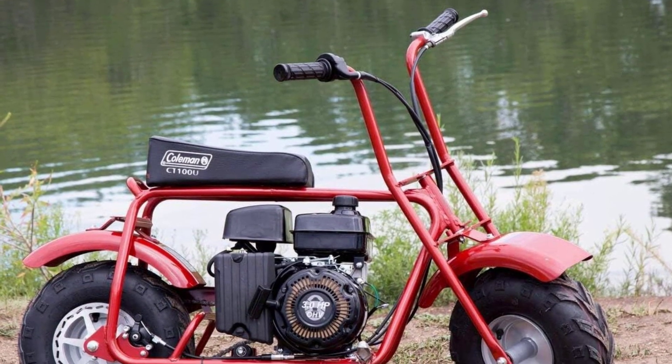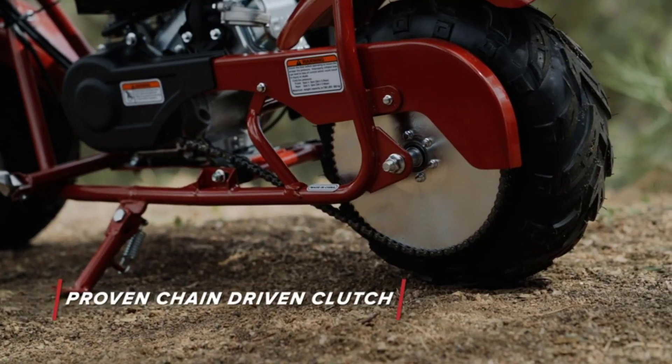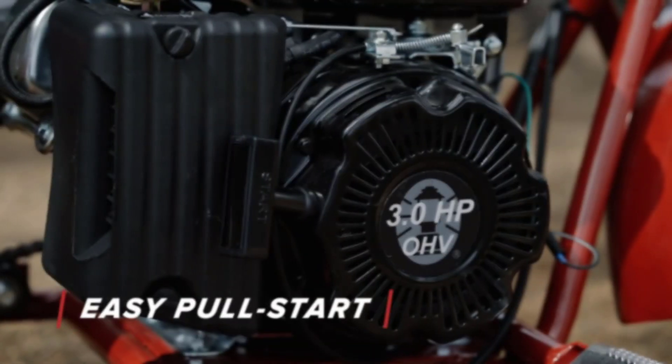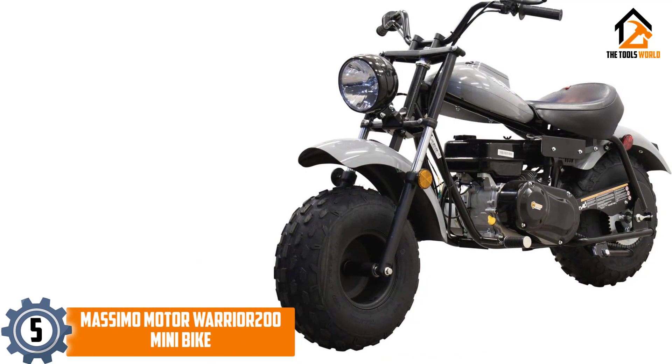Are you looking for the best mini bikes in your budget? In today's video we break down the top 5 best mini bikes available on the market. Starting at number 5, we have the Mossimo Motor Warrior 200 mini bike.